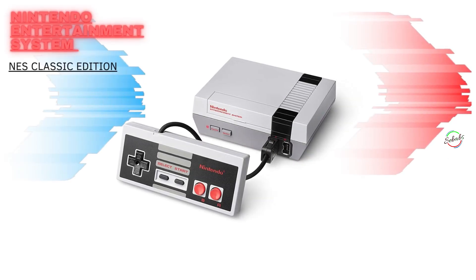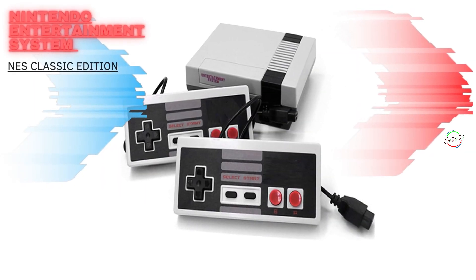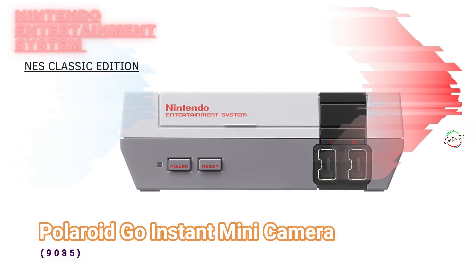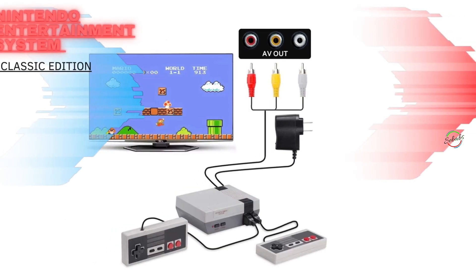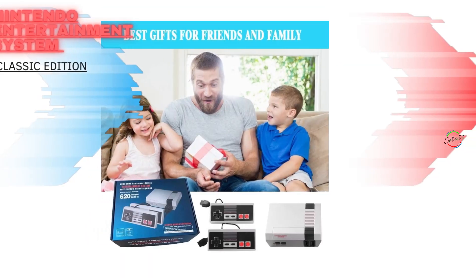For any dad who spent part of their childhood blowing dust out of cartridges or memorizing the konami code, or for kids who never had the chance to experience the first video game system to break into the mainstream, this is the gift to get. The only reason you might not grab one is because you can't find it.